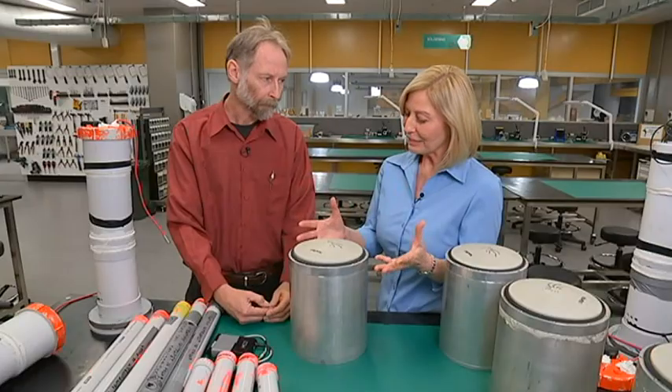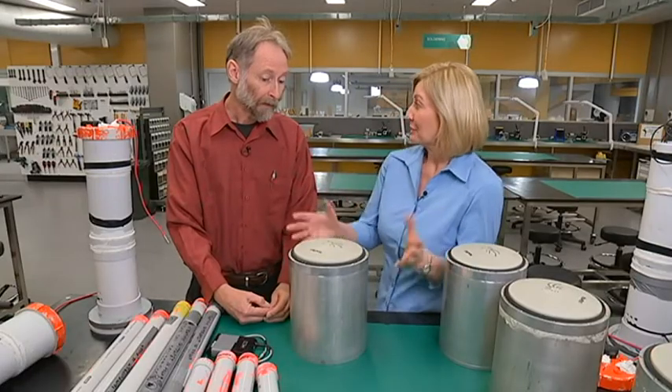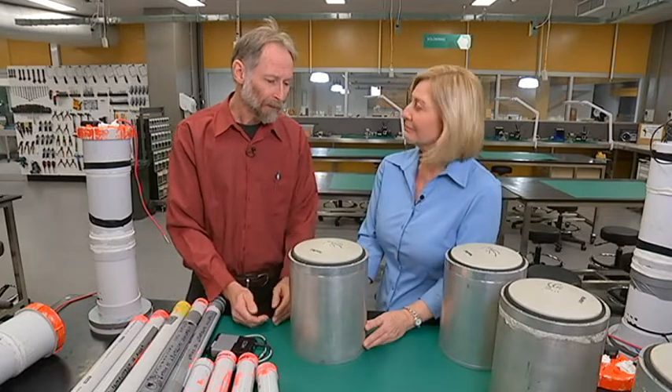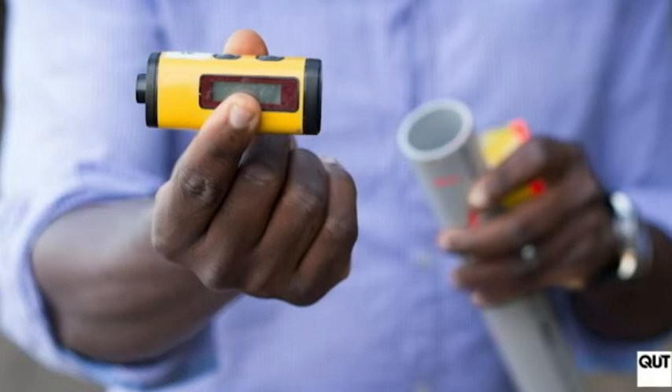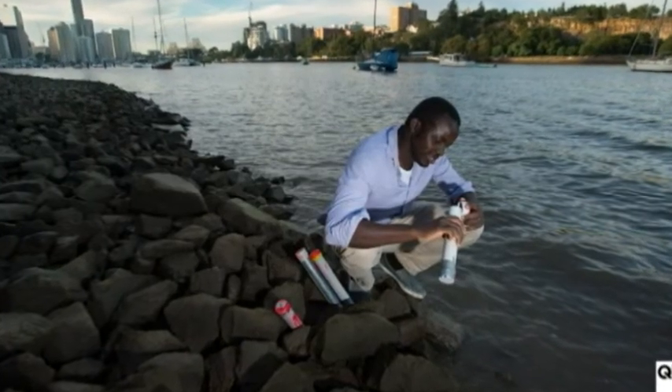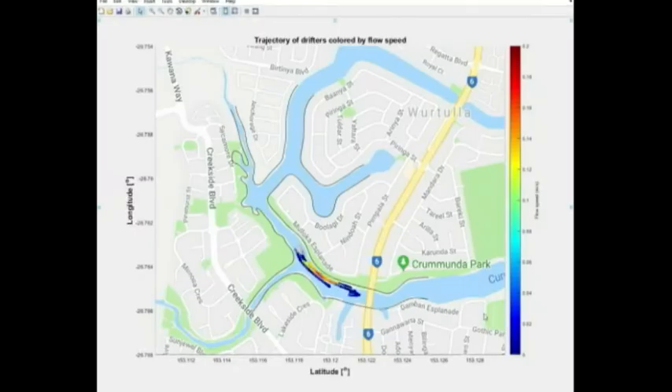So how does this compare to the accuracy of the GPS in our car, for example? Well, a car is about five to ten metres, whereas this is one to two centimetres. The portable drifters can also pinpoint pollution run-offs, water quality, and predict where algal blooms will form.